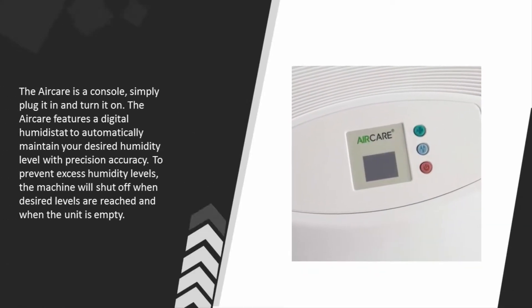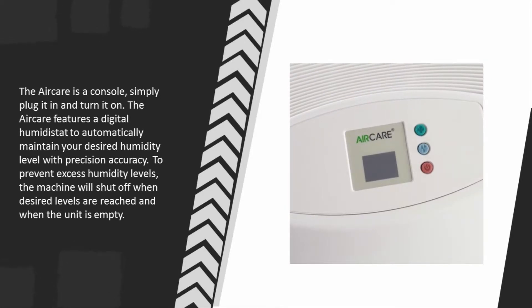The Air Care is a console — simply plug it in and turn it on. It features a digital humidistat to automatically maintain your desired humidity level with precision accuracy. To prevent excess humidity, the machine will shut off when the desired levels are reached and when the unit is empty.